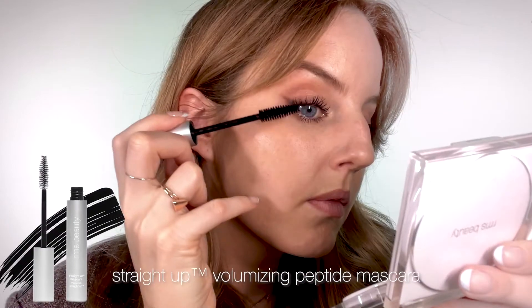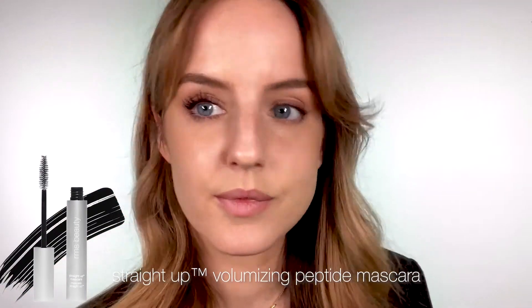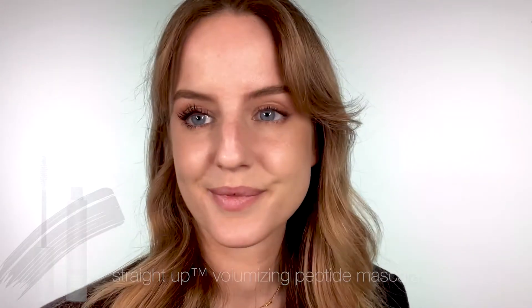You've got a full size of the Straight Up Volumizing Peptide Mascara, which gives you the most luscious black lifted lash.